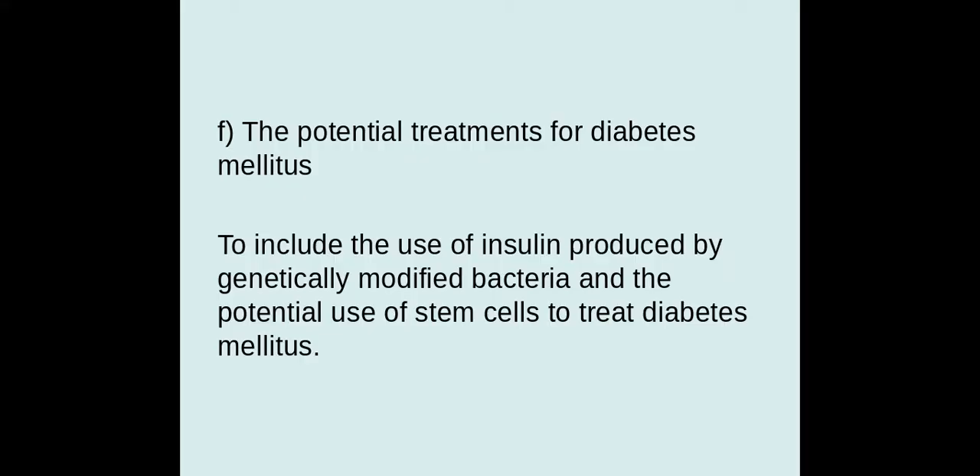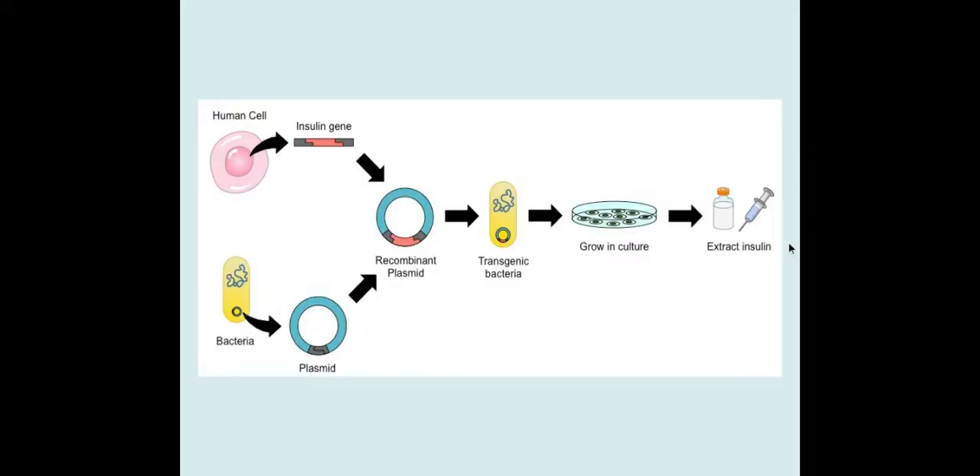But in type 1 diabetes, you do not produce insulin because your beta cells have been attacked by your immune system in an autoimmune response. So you have to inject yourself with insulin.